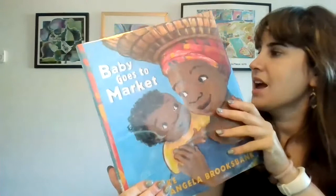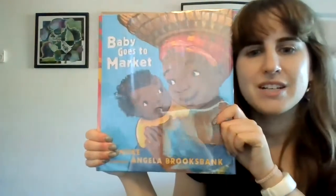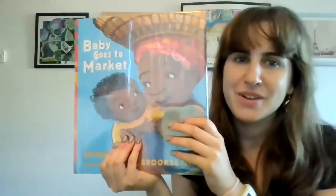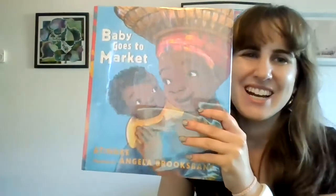And that is the end of the story. This story actually takes place in Nigeria, and that is where this market is taking place. So it's kind of interesting that we can learn about a different place. Okay friends, thanks for joining me for Baby Goes to Market. I'll see you next time.